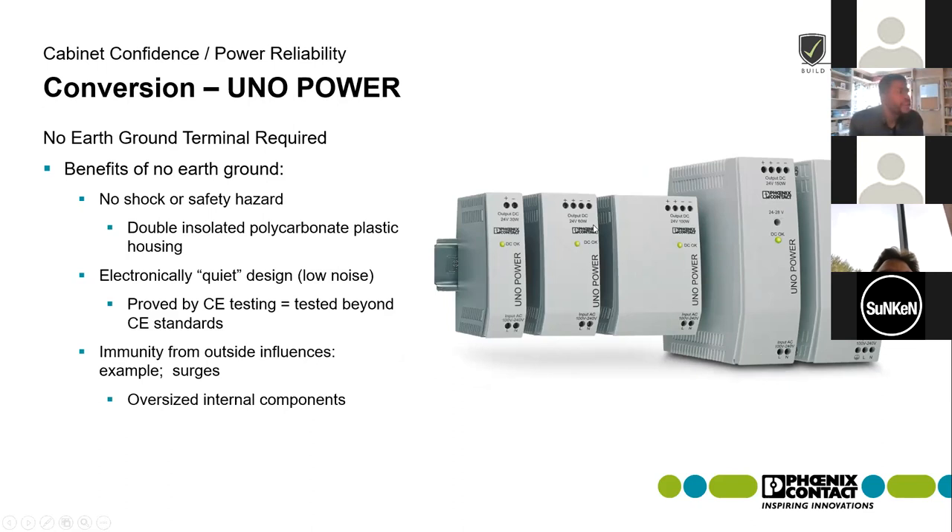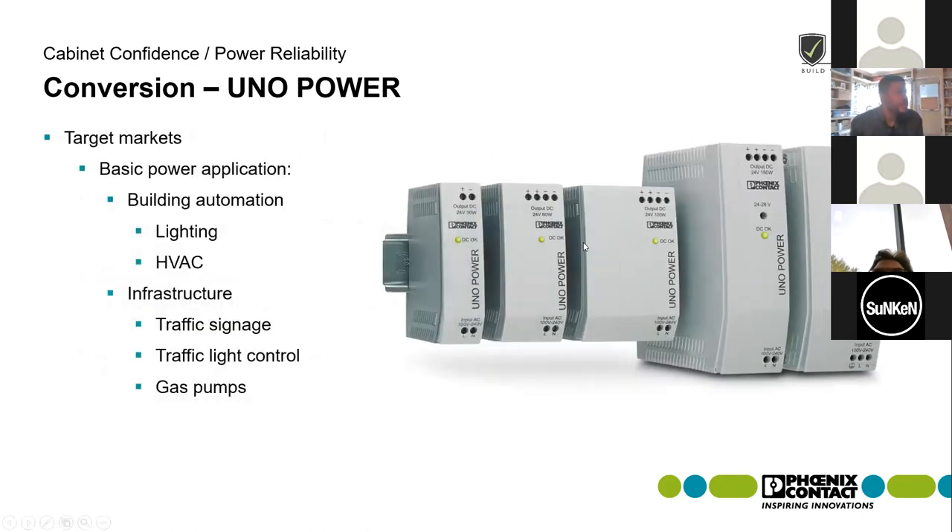In the Uno line, there's no earth ground connection required. Some of the benefits include no shock or safety hazard, immunity from outside surges, and it's an electrically quiet design with very low noise. Because it has immunity from outside influences, it has some oversized internal components to make it a bit more rugged and robust. When we're looking at the Uno power supply, we're looking at basic applications.